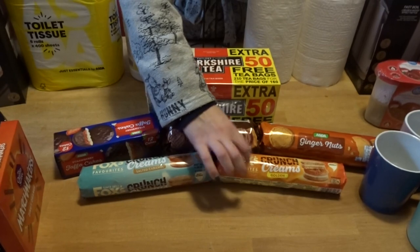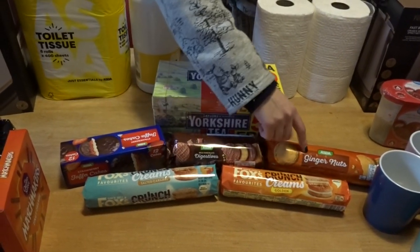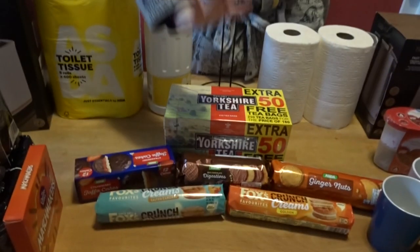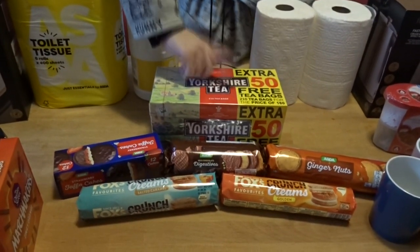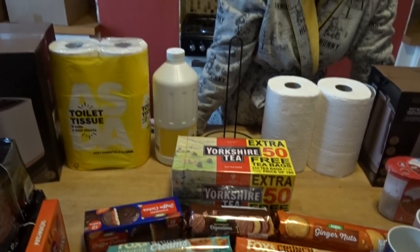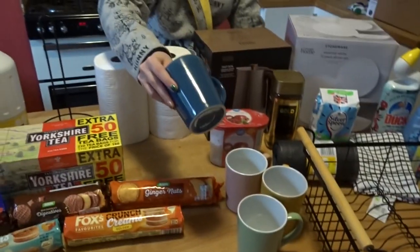We've got a big selection of biscuits, all from Asda: Asda's own strawberry jaffa cakes, Fox's Crunch, salted caramel flavored ones, original golden ones, Asda digestives, and Asda ginger nuts. These are mainly for when we've got people around helping decorate — and we are having guests today so they'll come in handy. We've also got Yorkshire Tea, which is just the best tea.